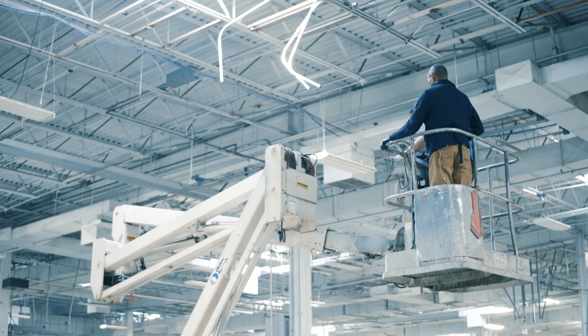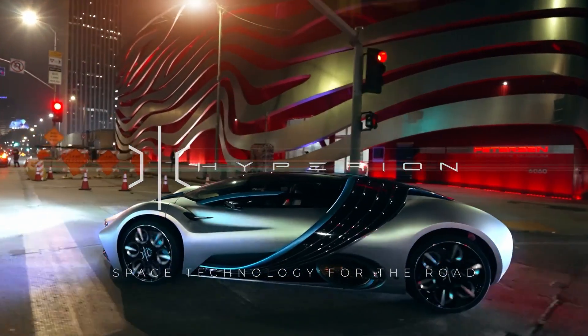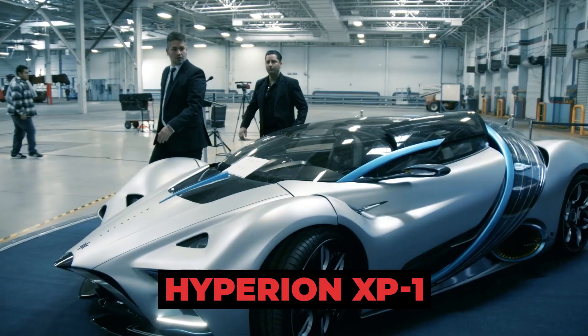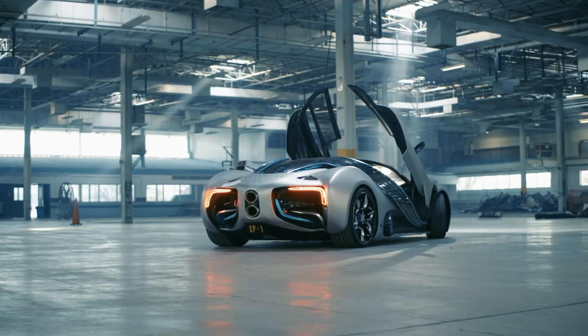First of all, let us talk about the background of Hyperion XP1. A California-based company, Hyperion Motors develops advanced technologies for the aerospace and automotive industries. The Hyperion XP1, an all-electric supercar that promises to revolutionize the automotive industry, is the company's latest project.